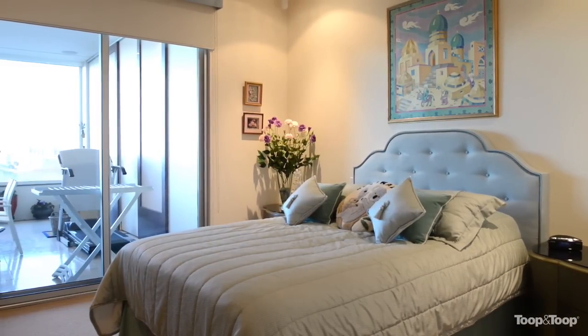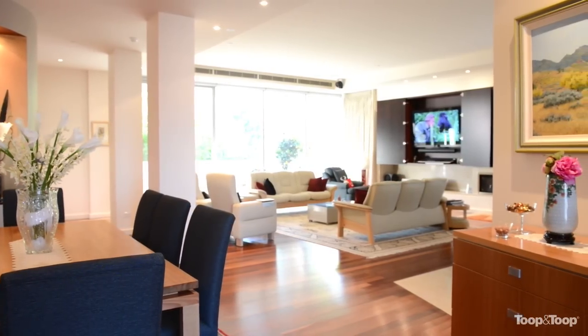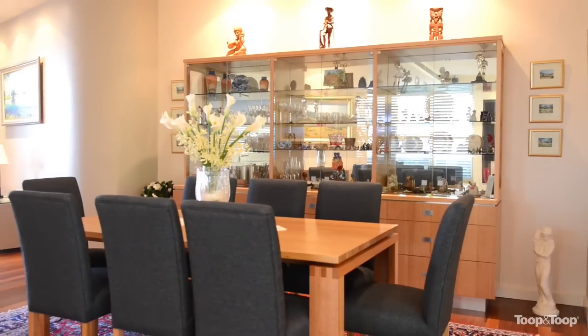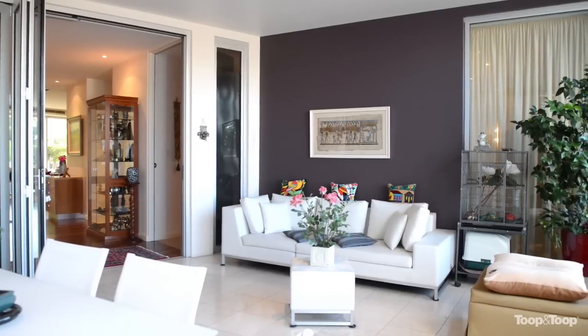The living areas are the heart of this home. Our open plan yet smart design ensures clearly defined spaces. Imagine relaxing in front of the large gas fire, entertaining in the dining area, or open the bi-fold doors to the insect-free comfort of the huge adjoining north-facing entertaining terrace.